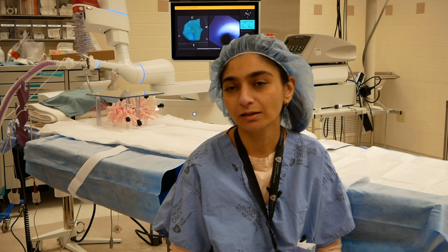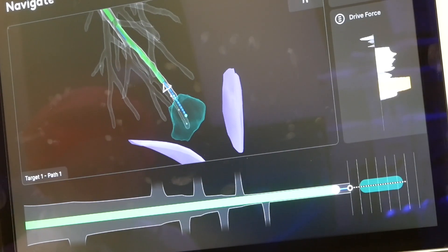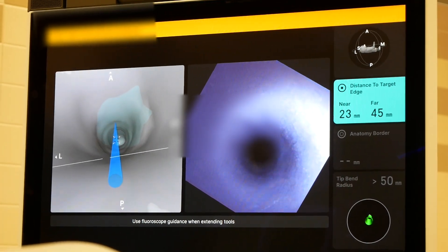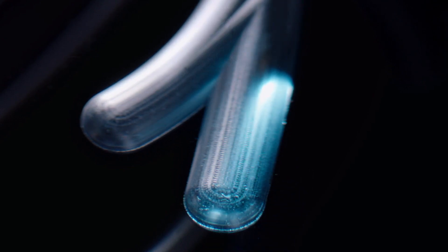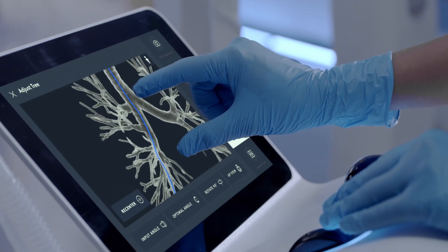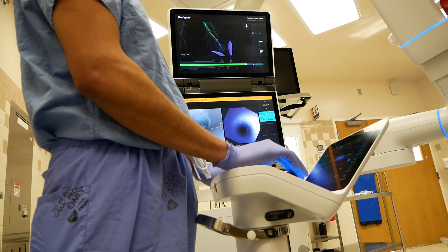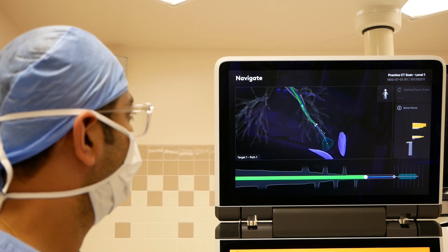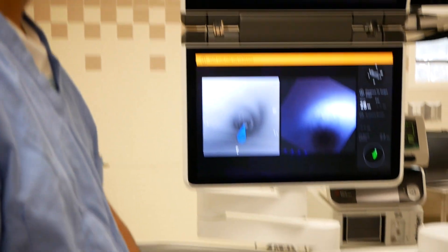It helps speed up the process of diagnosis if the patient has a lung nodule of unknown cause, and helps them get treatment earlier — as opposed to previously where we used to have to wait a long time. With this technology we are able to do the biopsy through the bronchus, which helps us reach small lesions and peripheral lesions that are sometimes hard to reach in other ways.